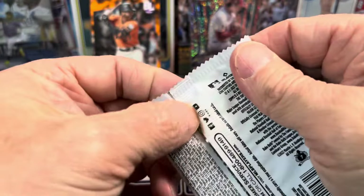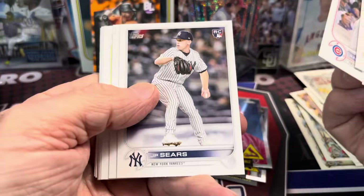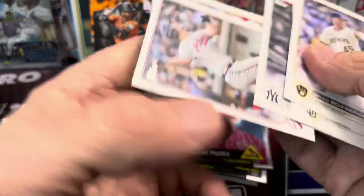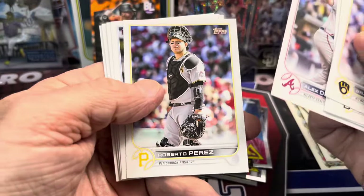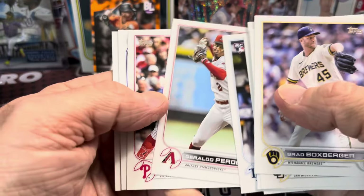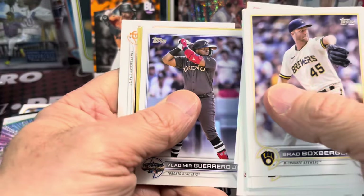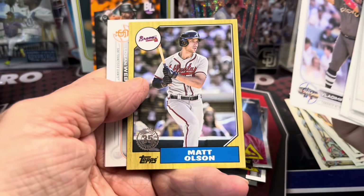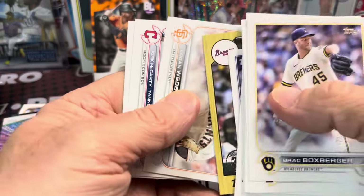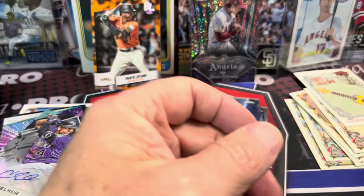Let's get into another 2022 product — the Update. I could get a huge card out of here, maybe a clear acetate — maybe this is the time we pull one of the acetates with a big rookie. That would be amazing. I've only pulled one of those acetates ever, which says a lot opening up a lot of this product. You can only get them in hobby. All right — Matt Olson, Logan Webb. Nothing too good in that one.